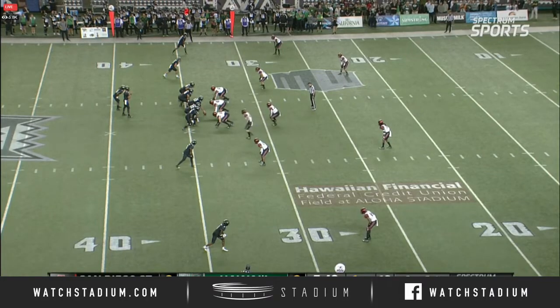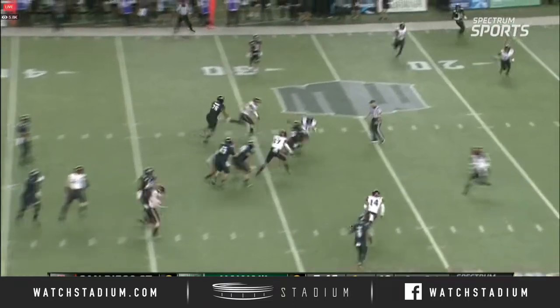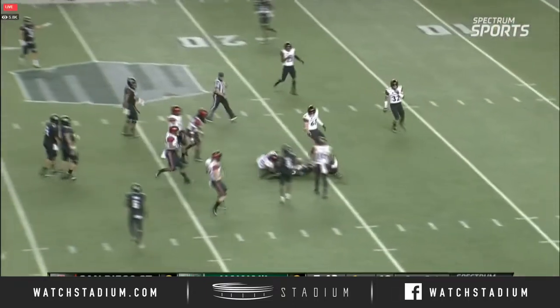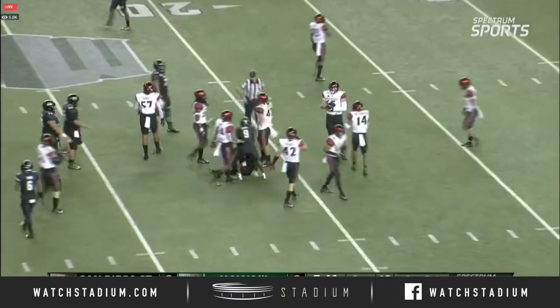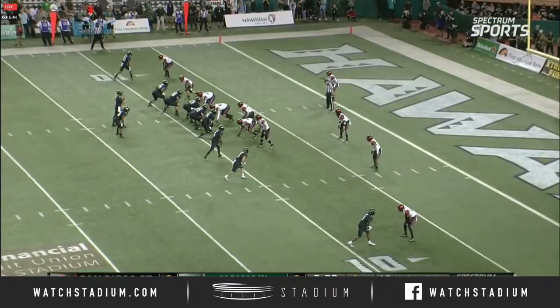659 yards rushing coming into the game. Got six on that play, and they give it to him again right side. Cuts it back to the middle across the 25 and near the 20-yard line, now seemingly out of nowhere. Opening drive for Hawaii.